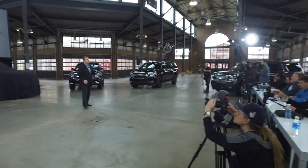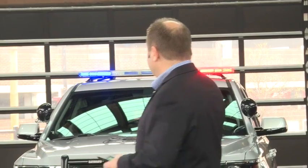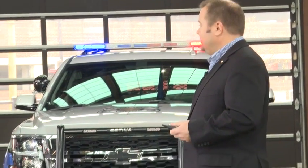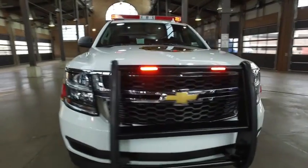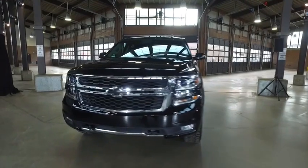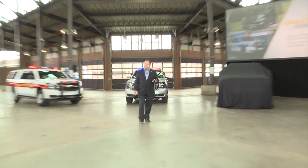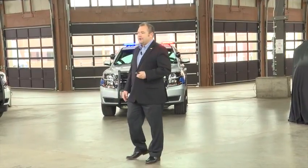Chevrolet has continually invested in the full-size SUV space to meet those customers' needs, and we offer a full range of models that our competitors cannot touch. We have a small sample of those models here today: the Tahoe Police Pursuit Vehicle, the new Suburban 3500 HD, a Suburban Premier, a Signature Series, a Midnight LT, and a Tahoe Midnight Z71 Special Edition — just a small sample of the choice we offer our consumers.